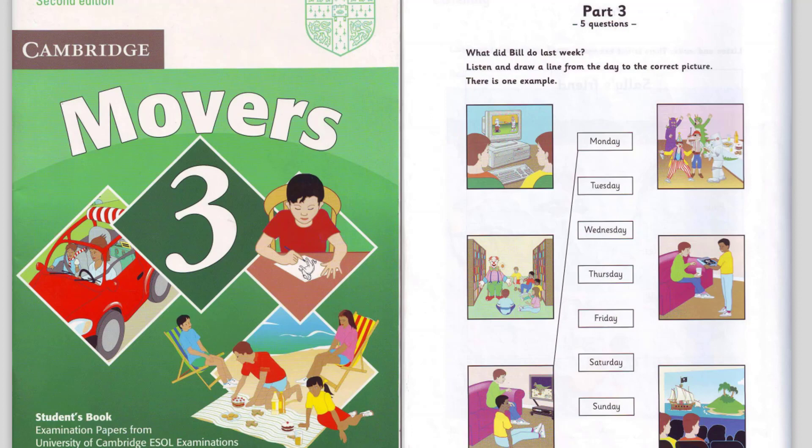Five. What about on Wednesday? I had a cold. I couldn't go outside. Oh, dear. It was okay. Tom brought me a book to read. About pirates? Yes. I love those kinds of stories.